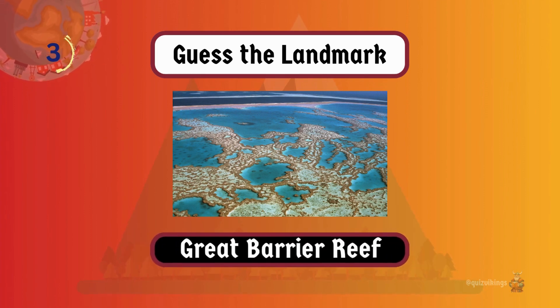Great Barrier Reef is the world's largest coral reef system and home to a stunning array of marine life.